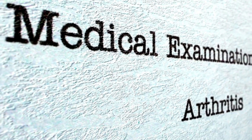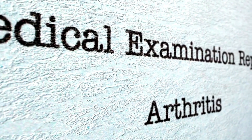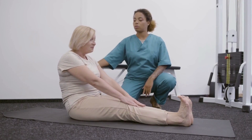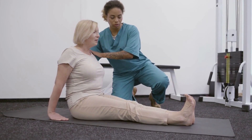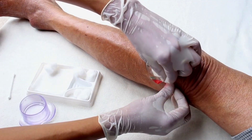A proper diagnosis by a healthcare provider is crucial, as the treatment for joint pain caused by infections differs from that for autoimmune diseases. Proper diagnosis and treatment can help manage joint pain, reduce inflammation, and improve mobility, allowing individuals to maintain a better quality of life.